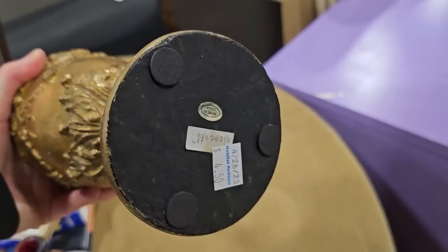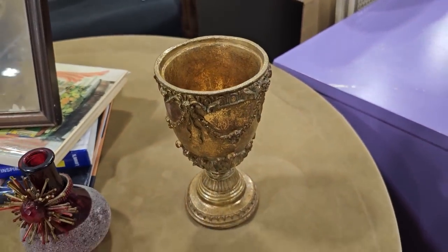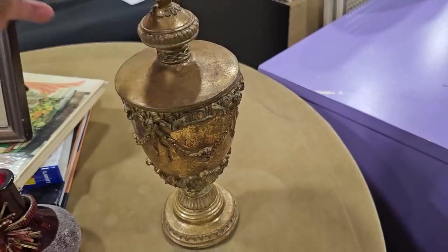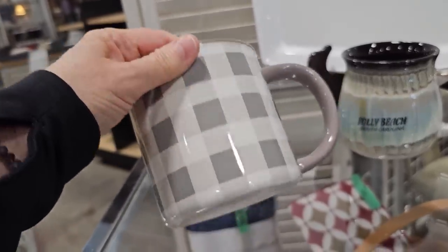And I thought this was fancy — so for $4.50, maybe this urn is where we could hide our secret papers. I don't know, that might be too obvious. And definitely check your ReStore for cups or mugs. This big mug's $1.